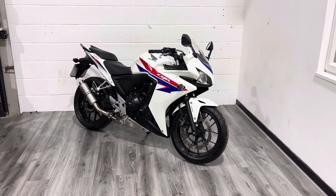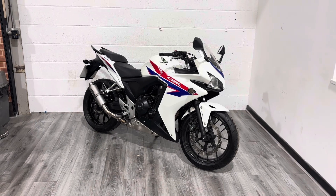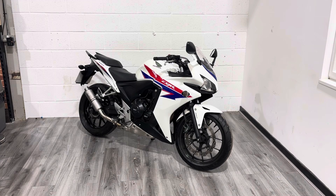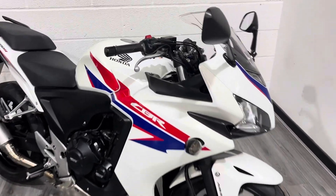Hello and welcome to the Bike Sanctuary. My name is Steve and today I'm showing you around this excellent little Honda CBR 500R. This is a 2013 bike on a 13 plate, it's covered just over six and a half thousand miles and is in really decent nick. There are a few little points I'll point out as we go around.